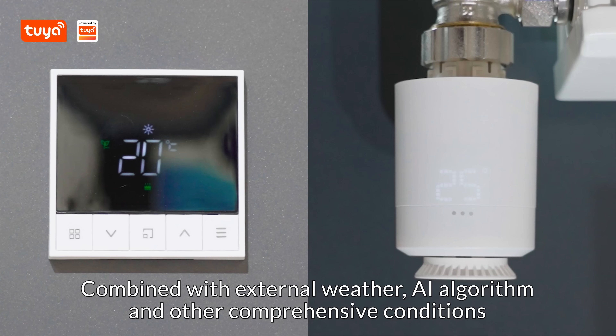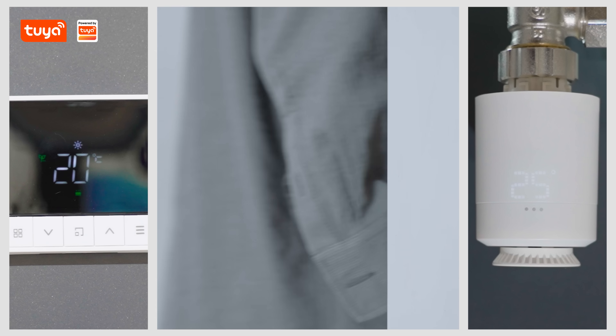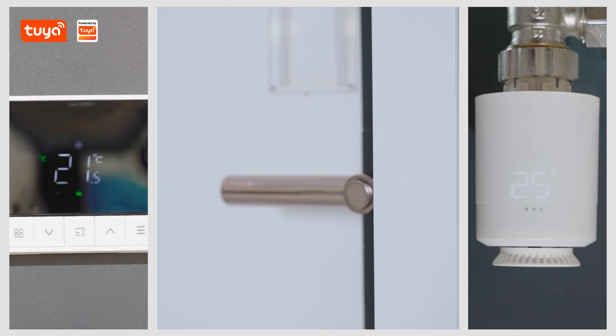If it is in the cold winter, the temperature control valve and thermostat will be adjusted to the comfortable temperature of the human body. When people are not at home, the thermostat and temperature control valve will automatically adjust to eco mode to save energy consumption.